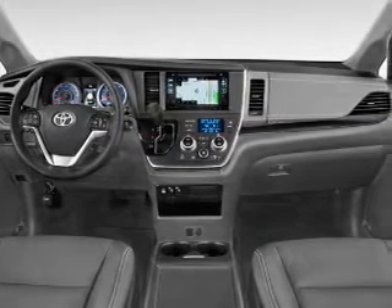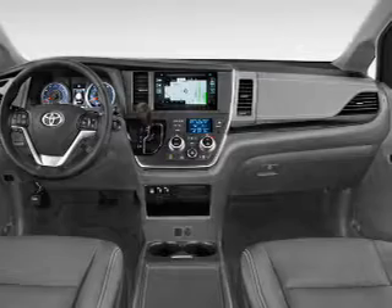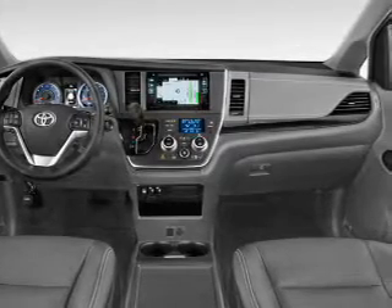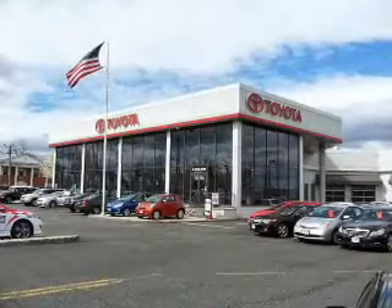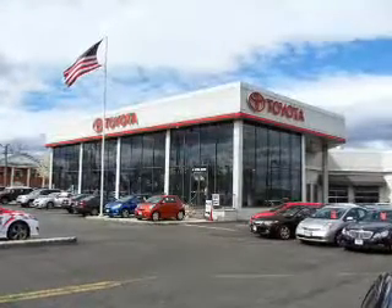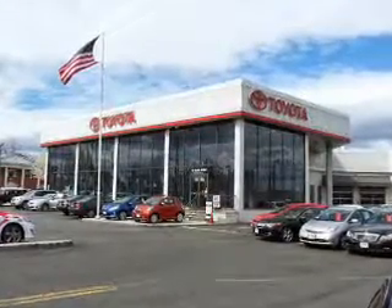Inside you'll find third-row seats, heated seats, Bluetooth connectivity, digital radio, Sirius XM satellite radio, an auxiliary input, steering wheel controls, push-button start, automatic climate control, and a backup camera.